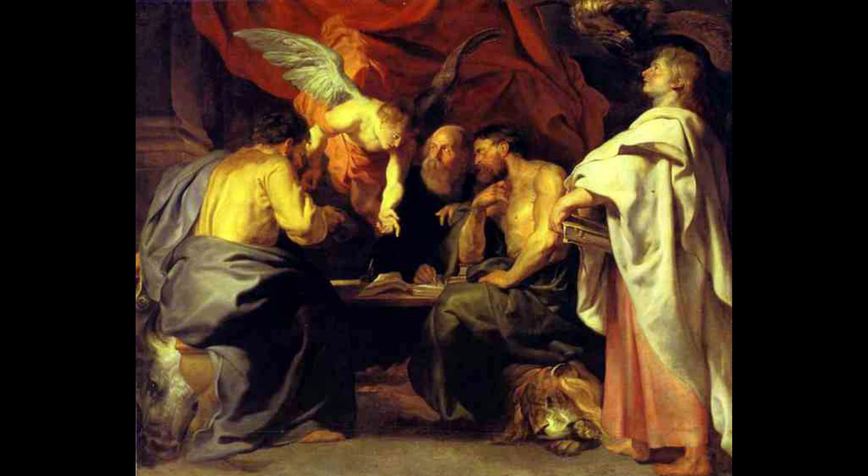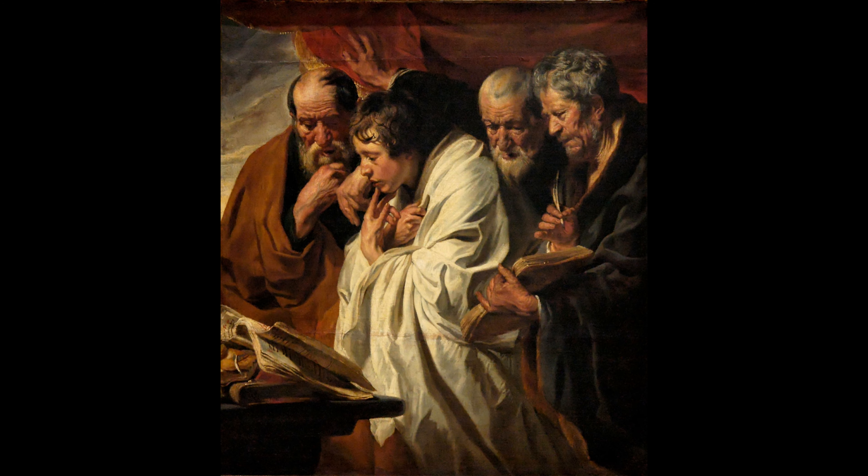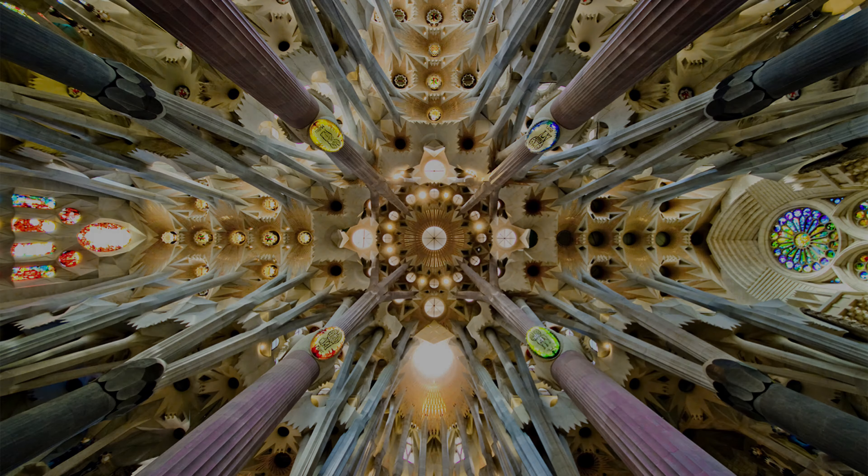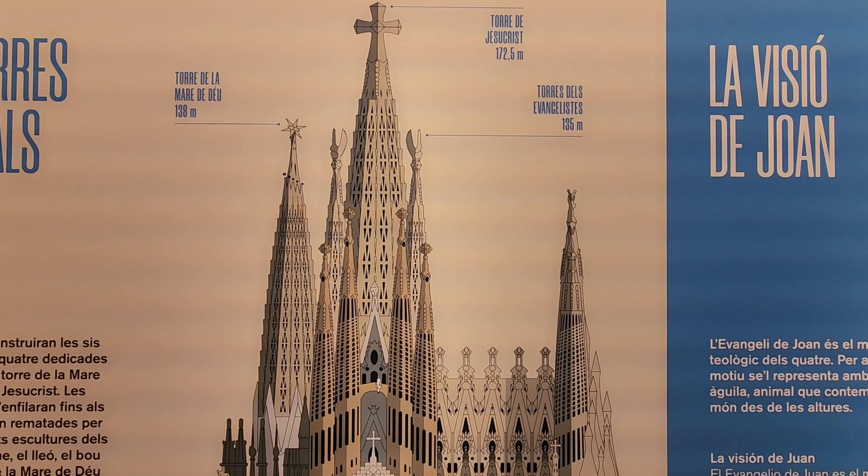There's a lot of focus on the Holy Family — hence the name of the church, Sagrada Familia — but also quite a bit on the 12 apostles, in particular the four evangelists: Matthew, Mark, Luke, and John.